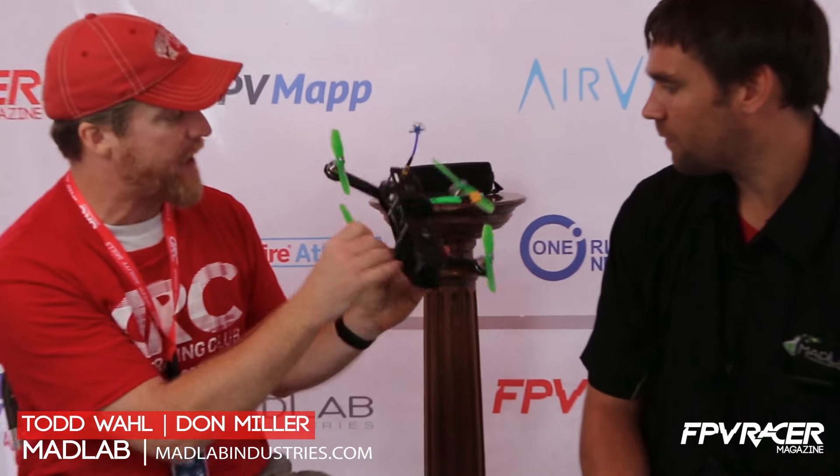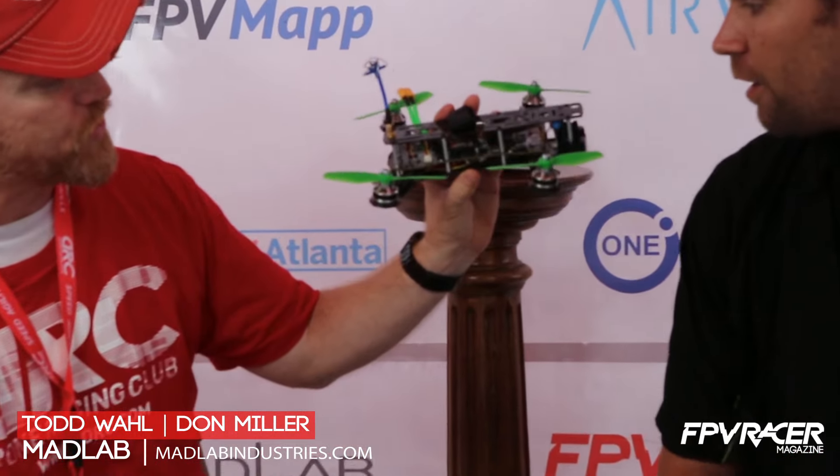We came out with our Mini 250. Let's talk about the Mini 250 real quick. It's 250mm diagonally measured between each of the spindles for the motors. It's got a camera on the front. Anything specific about this that makes it unique and unusual?